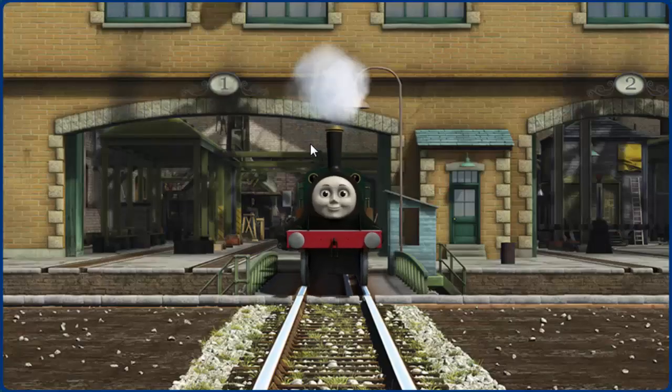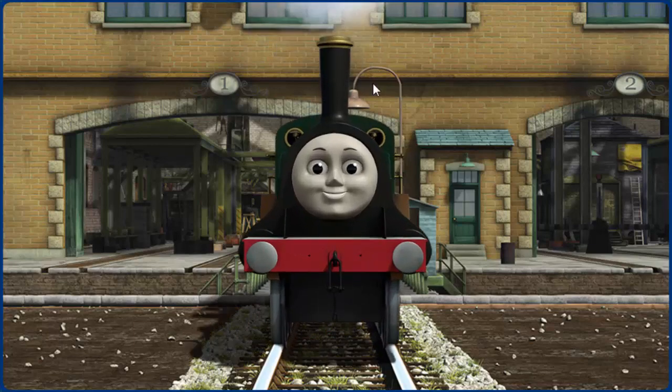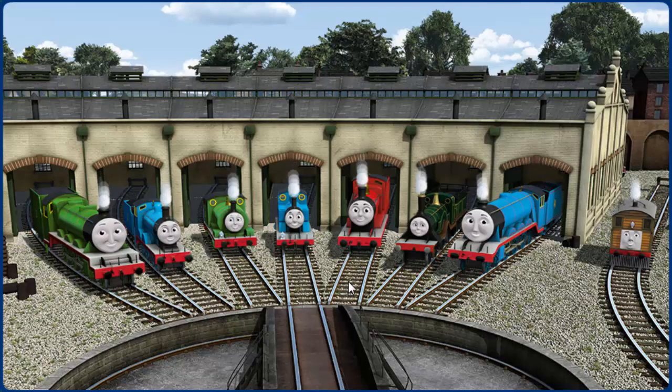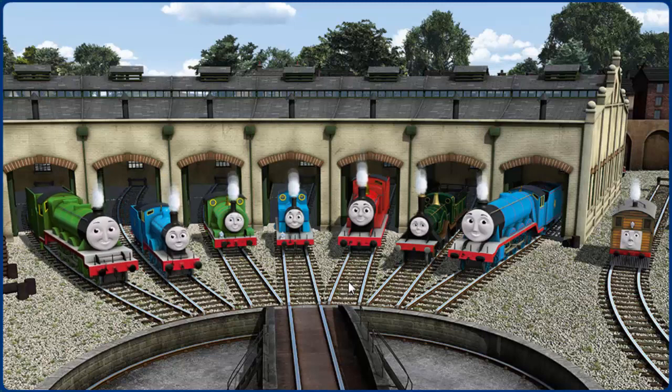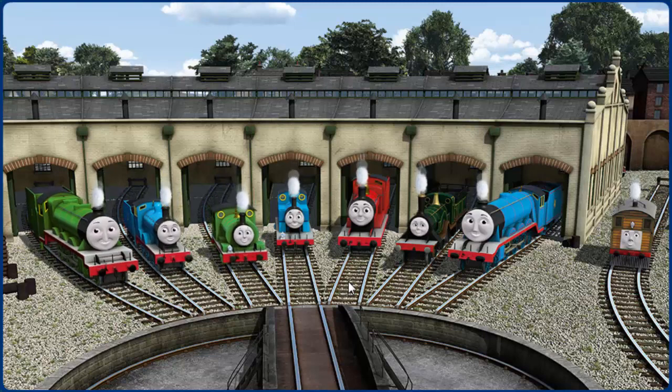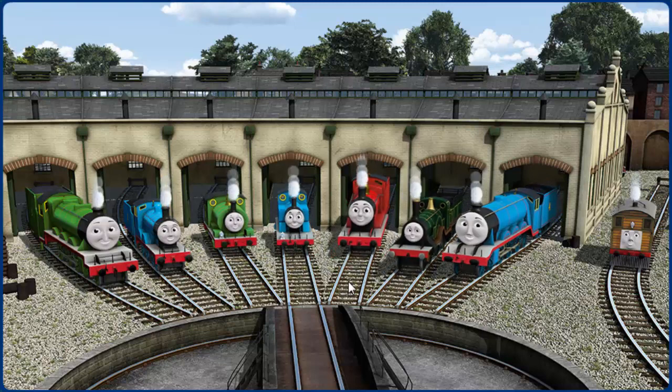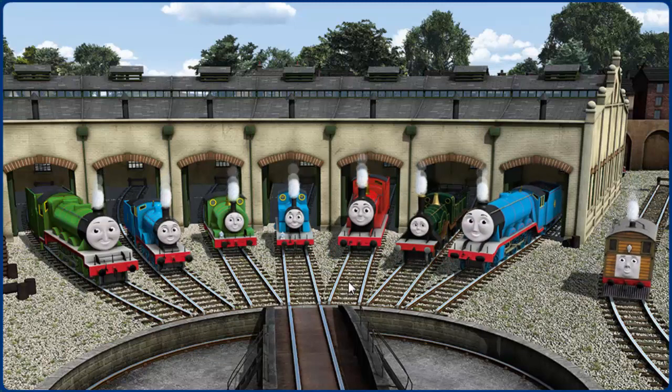You've fixed it! Emily is ready to be really useful again. You helped repair Henry and Edward and Percy and Thomas and James and Emily and Gordon and Toby. You did a great job!